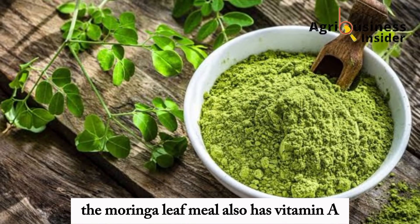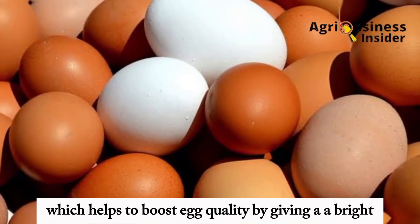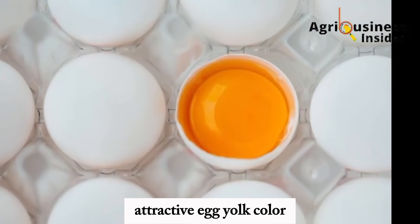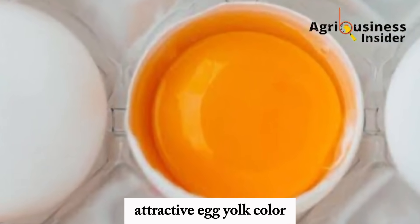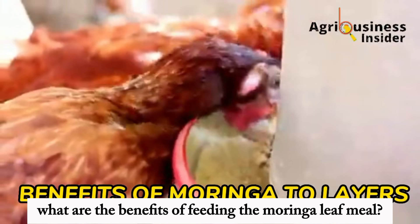The vitamin C in Moringa is a good antioxidant that helps layers to cope with heat stress. The Moringa leaf meal also has vitamin A which helps to boost egg quality by giving eggs a bright, attractive egg yolk color. What are the benefits of feeding the Moringa leaf meal or the Moringa leaf extract to layers?